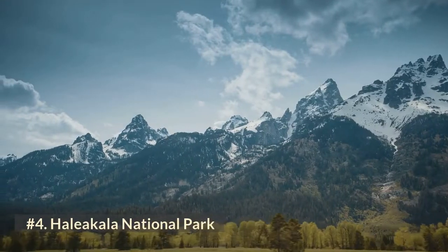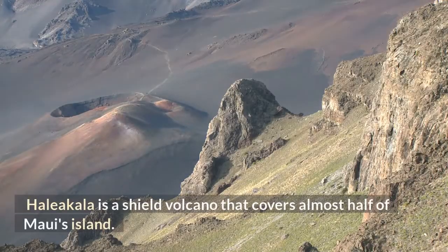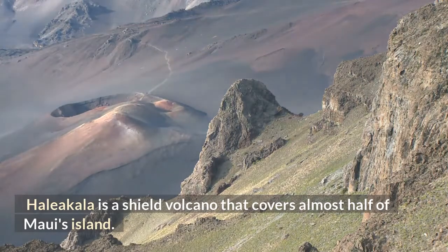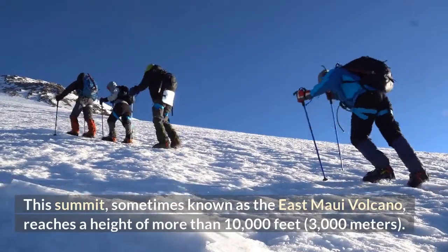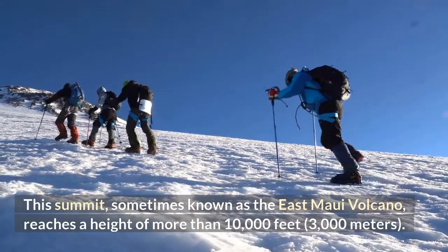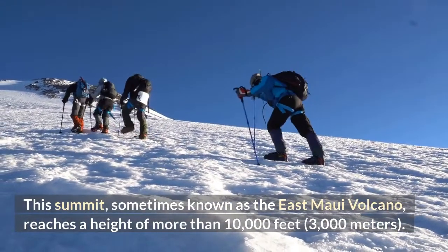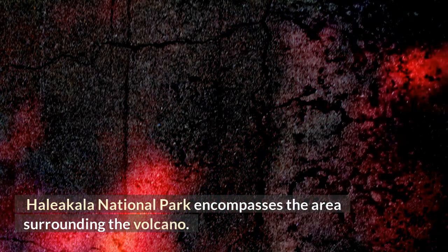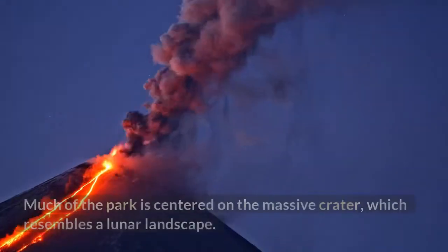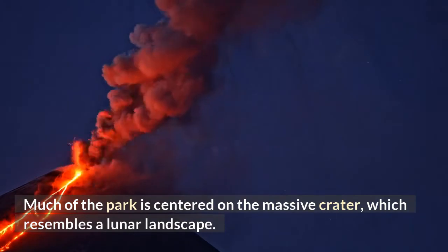Number 4: Haleakala National Park. Haleakala is a shield volcano that covers almost half of Maui's island. This summit, sometimes known as the East Maui Volcano, reaches a height of more than 10,000 feet (3,000 meters). Haleakala National Park encompasses the area surrounding the volcano, and much of the park is centered on the massive crater, which resembles a lunar landscape.